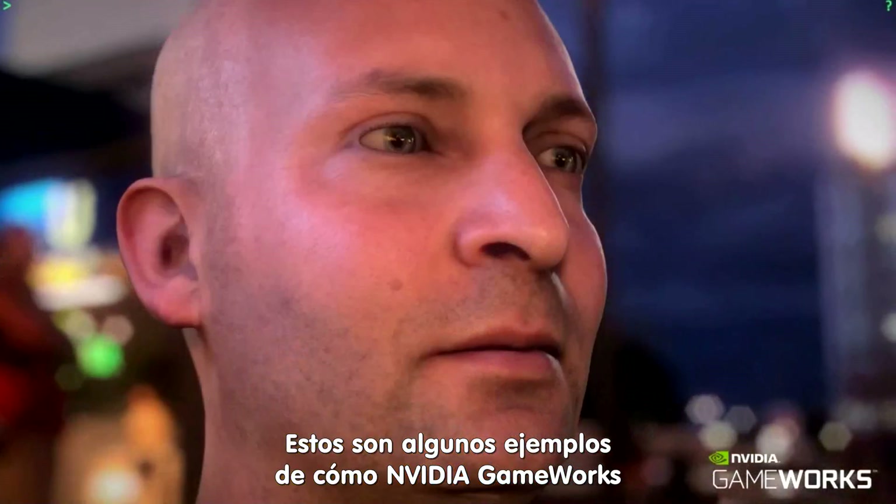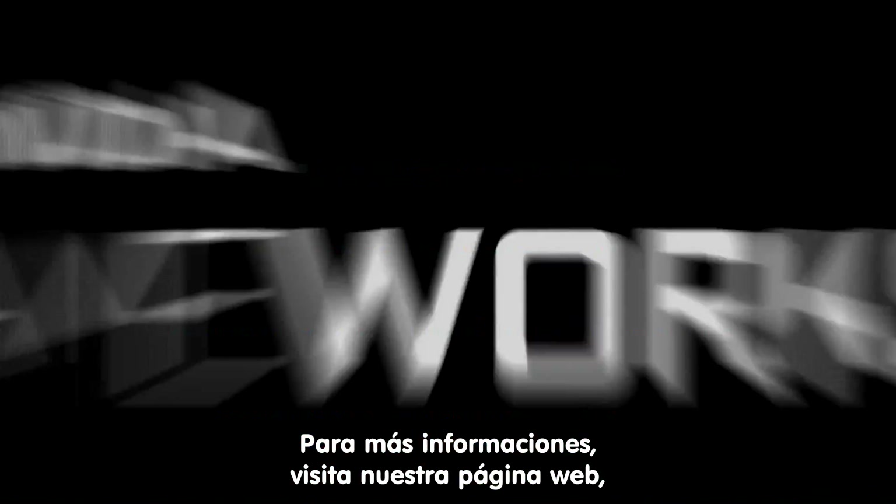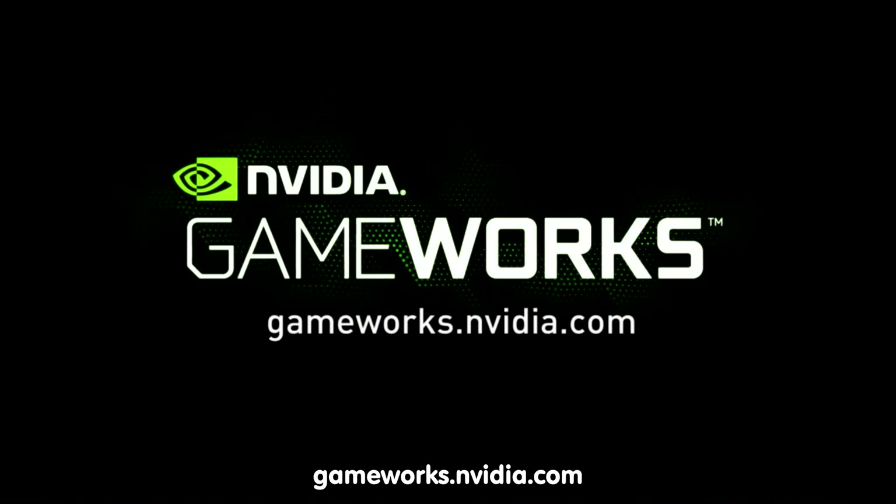These are just some examples of how NVIDIA GAMEWORKS can help advance gaming to the next level. For more information, check out our website at GameWorks.NVIDIA.com.